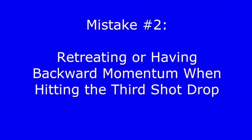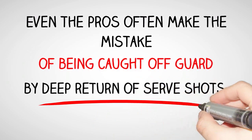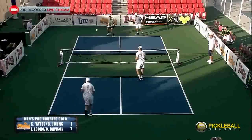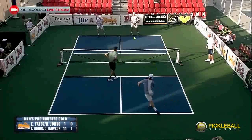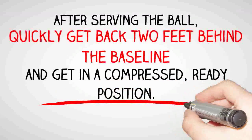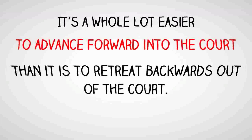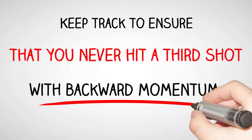Mistake 2: retreating or having backward momentum when hitting the third shot drop. Even the pros often make the mistake of being caught off guard by deep return of serve shots. Watch here: the return of serve comes very deep, forcing the server to retreat to make the third shot drop. The drop shot is great, but the server makes no forward progress. So here's what you need to do: after serving the ball, quickly get back two feet behind the baseline and get in a compressed ready position. Your partner should also be compressed and two feet behind the baseline. It's a whole lot easier to advance forward into the court than it is to retreat backwards. Keep track to ensure that you never hit a third shot with backward momentum.